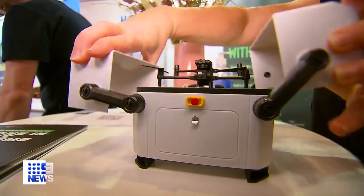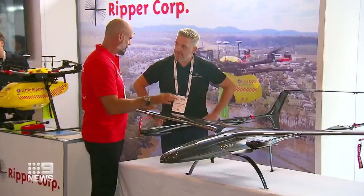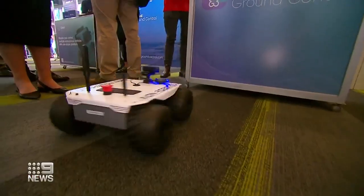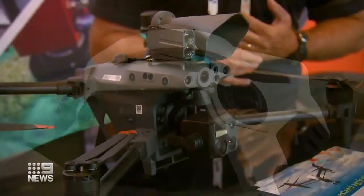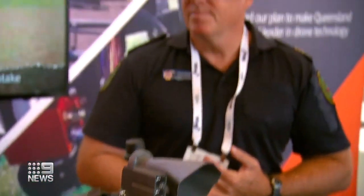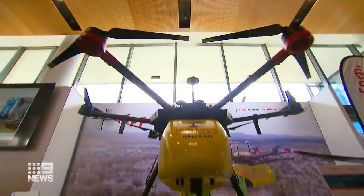Australia is scaling drone technology use in a way that it's business as usual now for a lot of people — it's really exciting. From the very small for tight spaces, or very large for long-range missions, on four wheels for ground surveillance, or even two legs for high-detail 3D mapping, the technology here is already being used to fight fires and save lives in the surf.